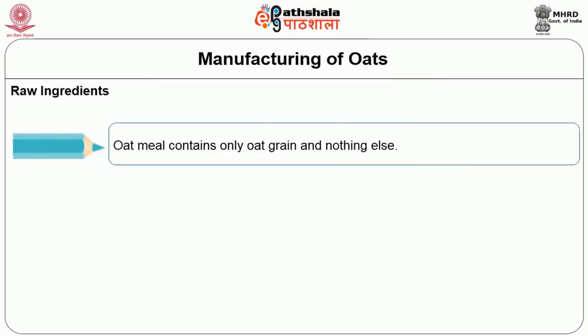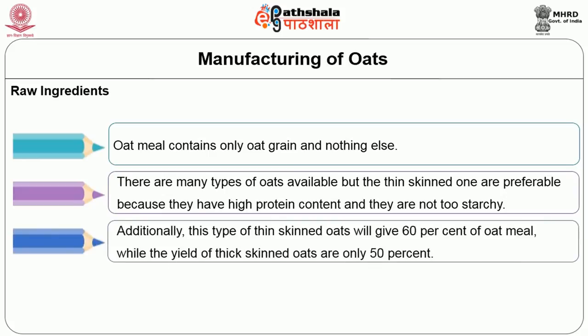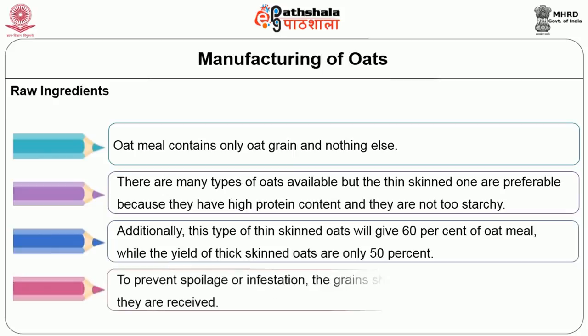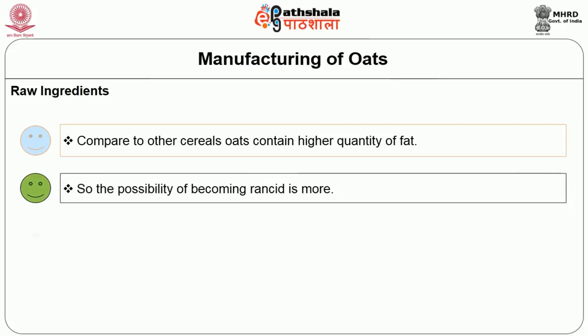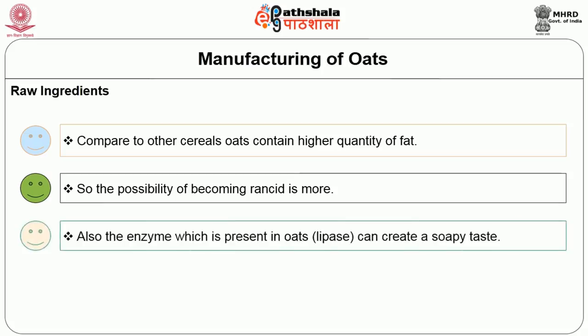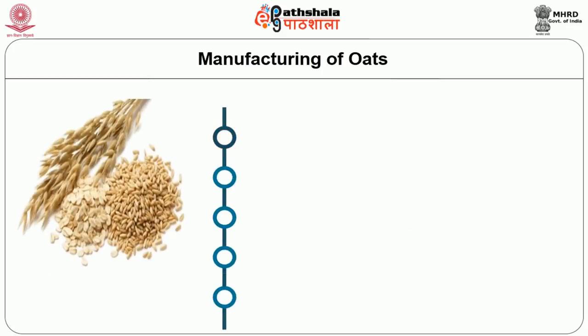Oatmeal contains only oat grain and nothing else. Thin-skinned oats are preferable because they have high protein content, are not too starchy, and give a 60% yield of oatmeal, whereas thick-skinned oats yield only 50%. To prevent spoilage or infestation, the grains should be milled as soon as they are received. Oats contain a higher quantity of fat compared to other cereals, making them more susceptible to rancidity. The enzyme lipase present in oats can create a soapy taste, which can be controlled by steaming the oats before use. The steps in manufacturing oats are: cleaning and sifting, steaming, rolling or cutting, roasting, and finally packing.